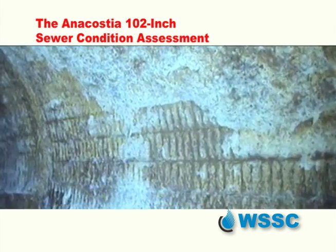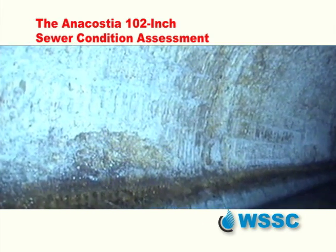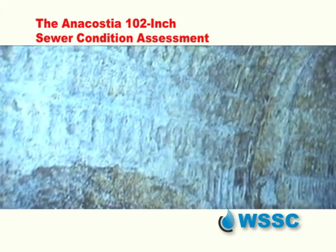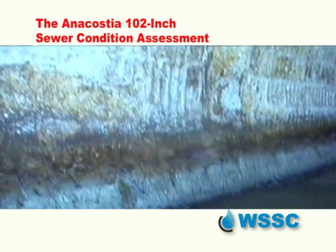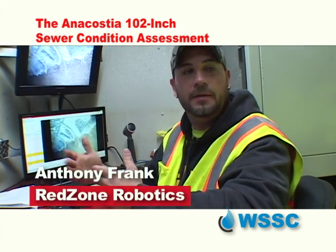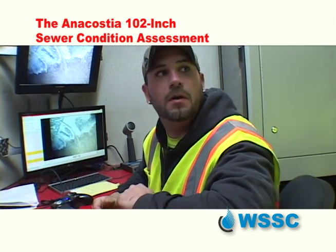Hydrogen sulfide, a sewer pipe's biggest enemy, eating away at the concrete, but its effect not escaping the robot. On our robot, we have a gas logger, and what it does is take gas readings and tell you through the whole pipe what gases you have. It gives them an idea of where certain defects are — they can read the gas levels and determine the cause.